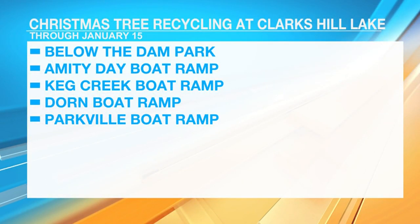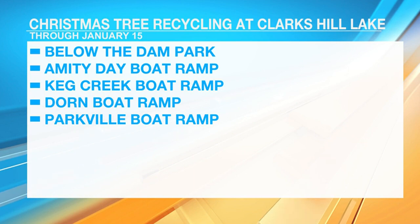All right, and take a look at this. The Army Corps will be accepting trees all the way through January 15th. They can be dropped off below the Dam Park where Anthony was, the Amity Boat Ramp, or Keg Creek Boat Ramp in Georgia. On the South Carolina side, the Dorn and Parkville boat ramps will also be accepting trees. And I will be heading to one of those places on the Carolina side this week because we did get a live tree — we always do.